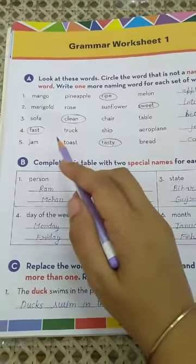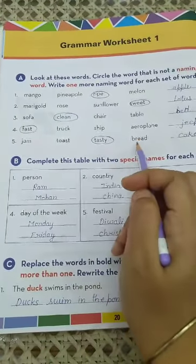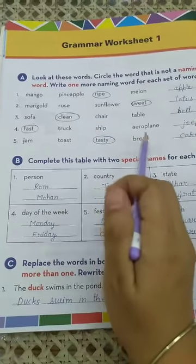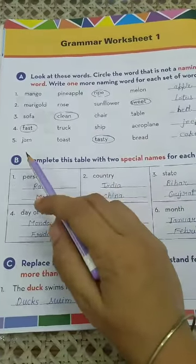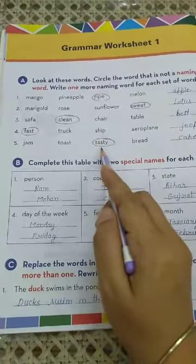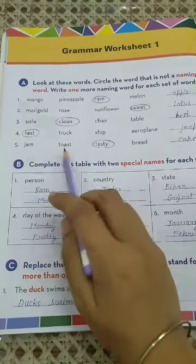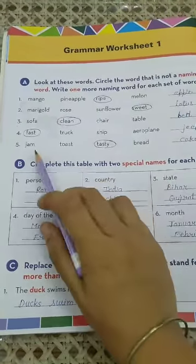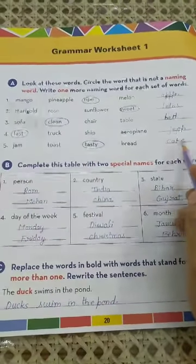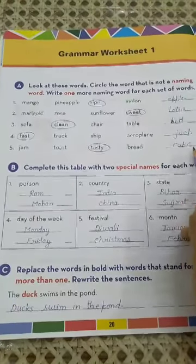Now come to number 5: jam, toast, tasty, bread. Jam, toast, and bread are naming words here, but 'tasty' is not a naming word. So circle the word 'tasty'. Write a new naming word from the same set: cake. C-A-K-E, cake.